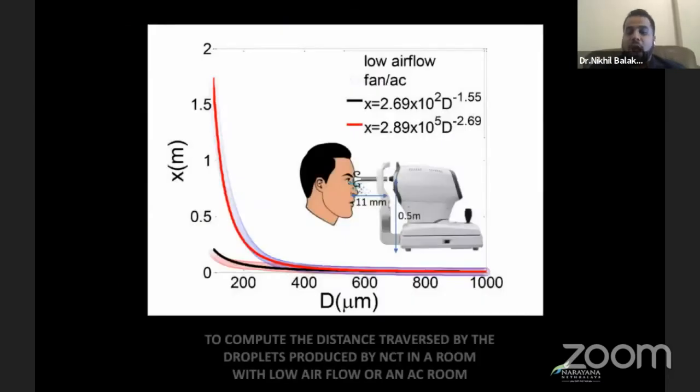We also used mathematical modeling to compute how far these aerosols and droplets could traverse in a room under two different conditions: one where the air conditioner was on, and two, in a low-floor room.